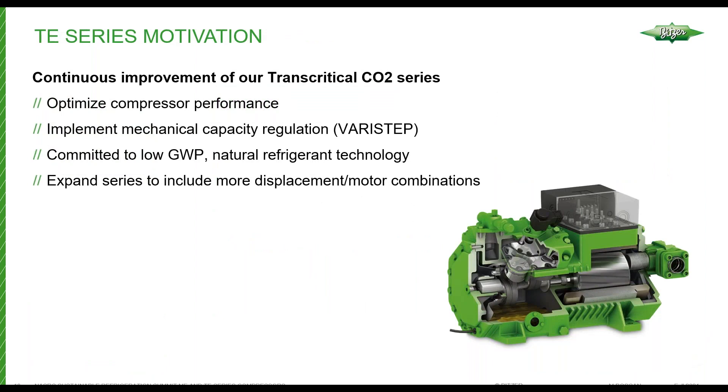Moving on to the transcritical compressors. The motivation for the TE series: the TC series had some areas for improvement, and with the release of the TE series we were able to optimize compressor performance, implement mechanical unloading — which hasn't been done on the market so far to date — show our commitment to low GWP and natural refrigerant technologies, and increase options for customers by adding displacement and motor combinations that previously did not exist.